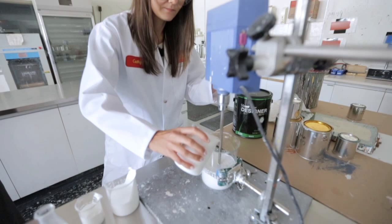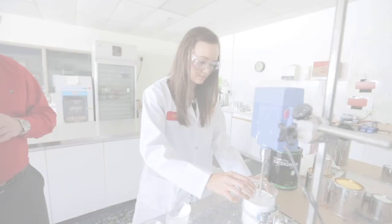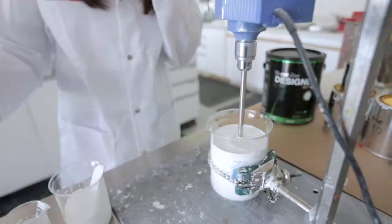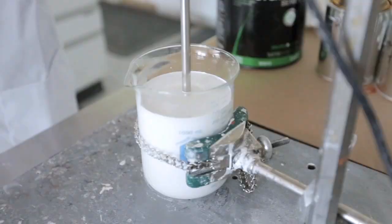Look at it go! Next is the glycol and coalescent, which gives film formation and open time in the paint film. And next is the defoamer, to keep all the bubbles down in the paint film because that's never very good. There we go — we've got a can of paint!